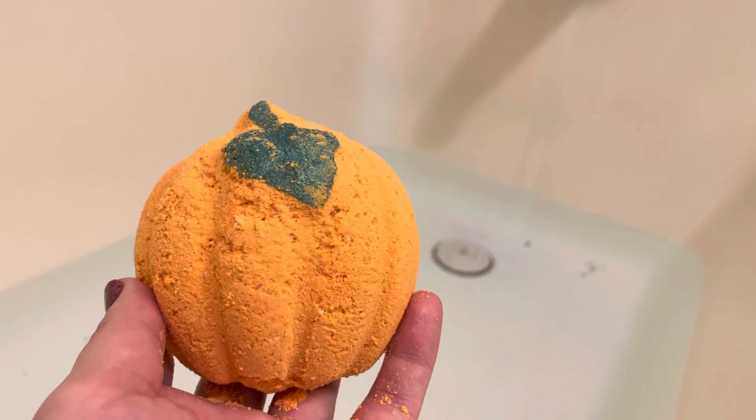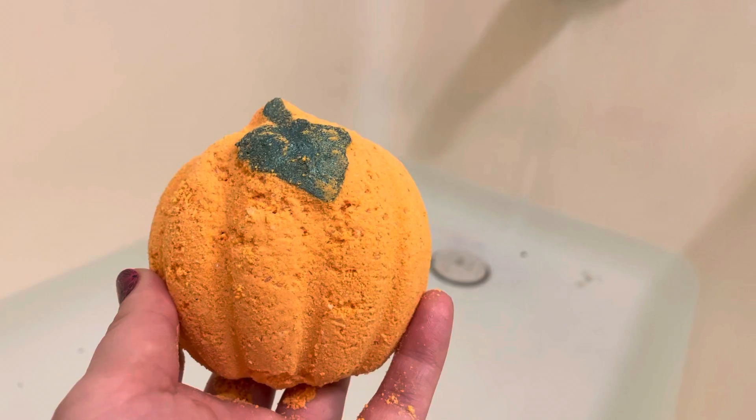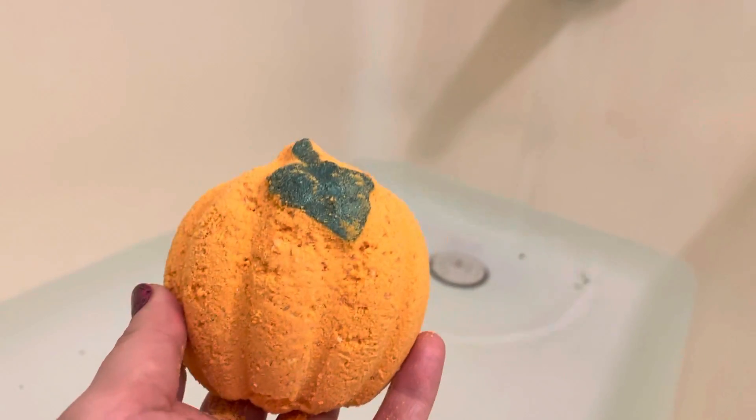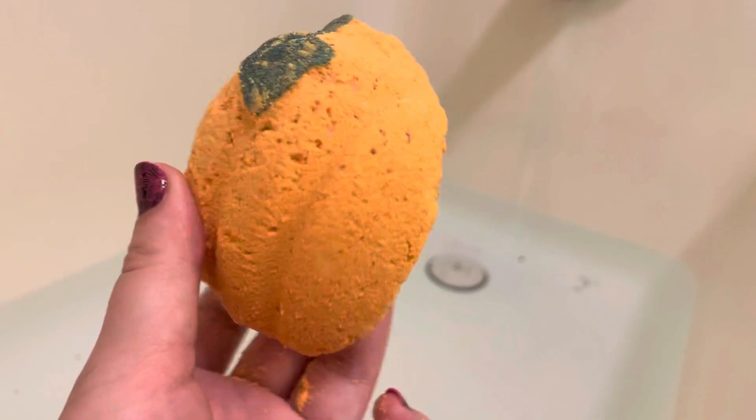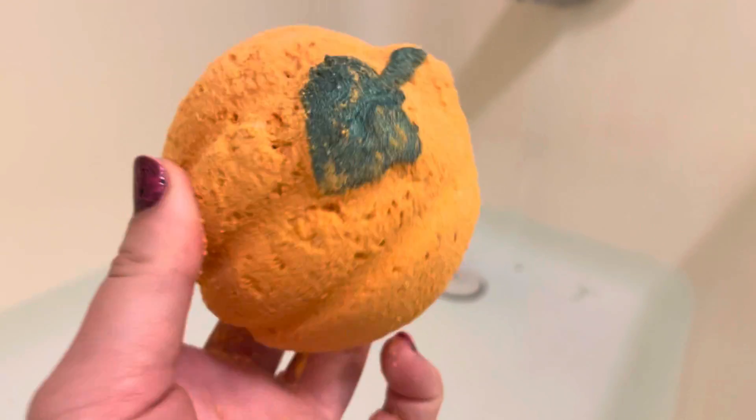Hi, I'm doing a review from Bubble Belly and this one's called Pumpkin Spice Bath Bomb. Yes, it came crumbly and broke. I'll show you guys later how it actually looks — there's a flower and a stem and a pumpkin.